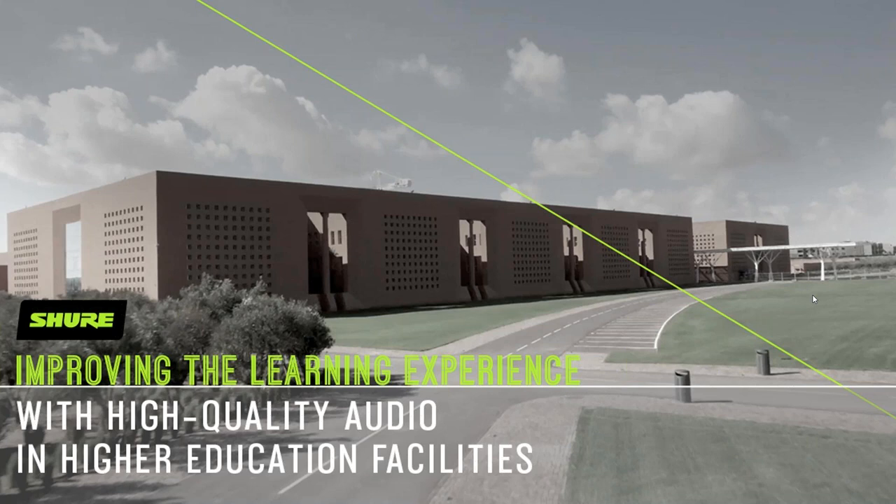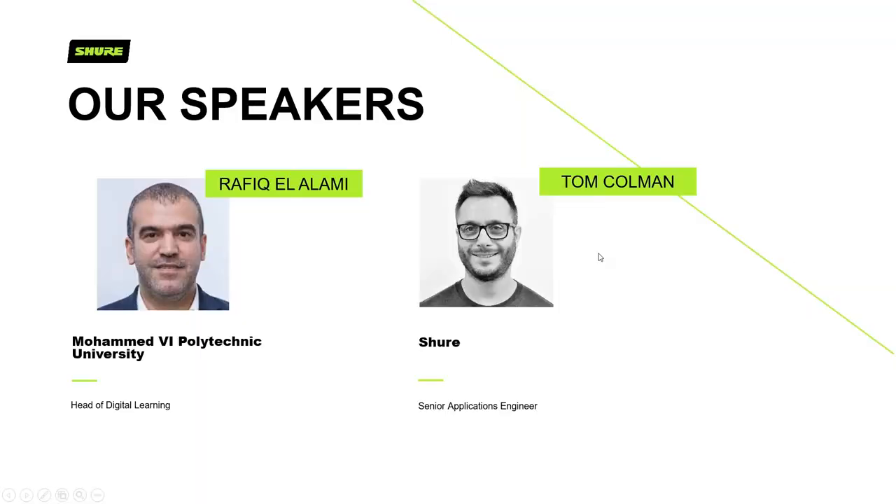So without further ado, I think it's time we get into the actual webinar. Take it away, gentlemen. Thank you, Cheryl. Thanks for the great introduction. My name is Tom. I'm a senior applications engineer at Shure Europe. Today we're going to be covering improving the learning experience with high quality audio in higher educational facilities.